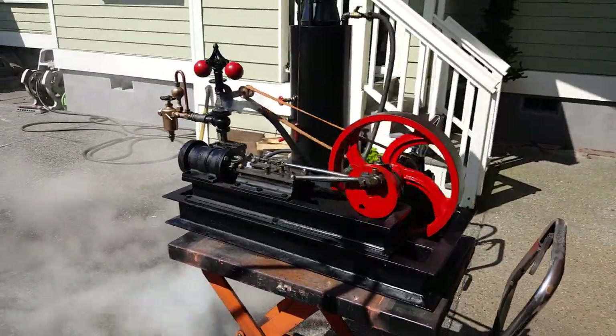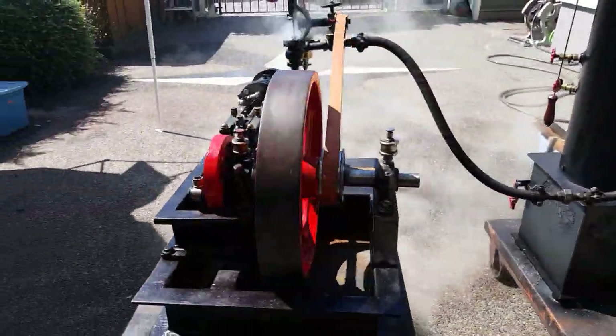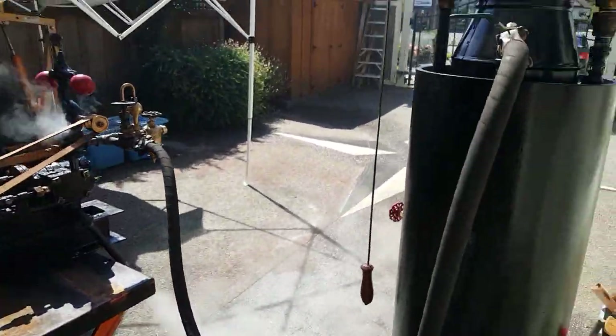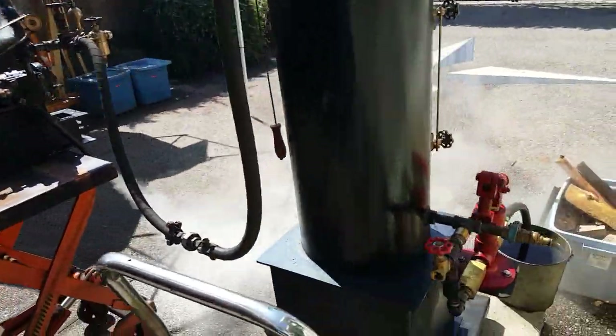I figure this is about an 1890s engine. I'm just running it off of a steam hose. Like I said, the boiler is part of the sale.